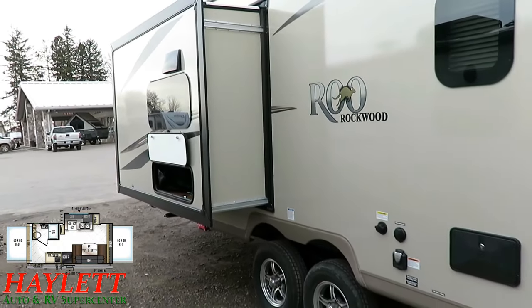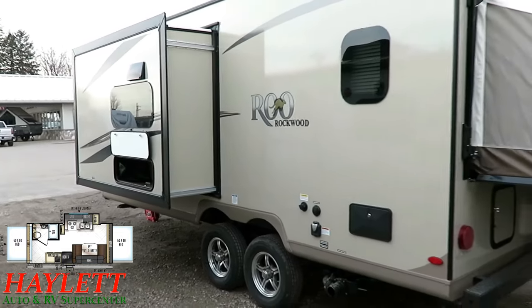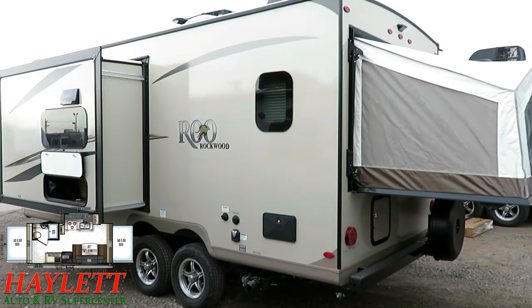The frameless side windows allow for rainy-day ventilation because you can tilt those things open. With the exception of that one right there, which is just for visibility.